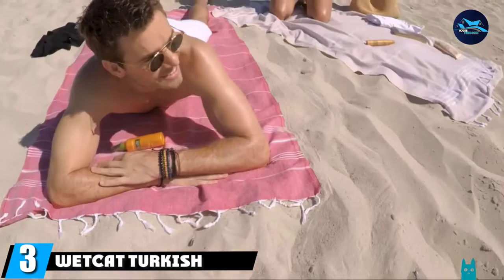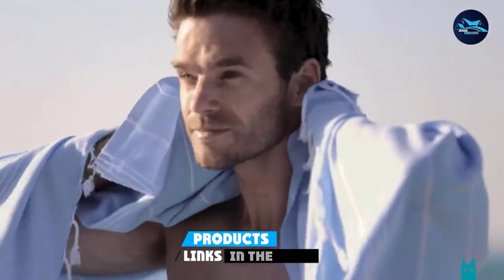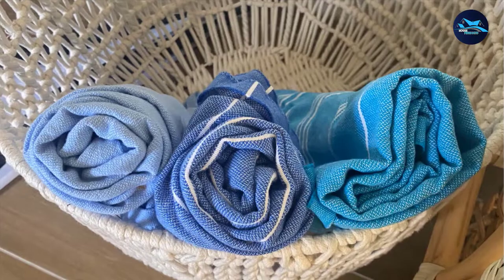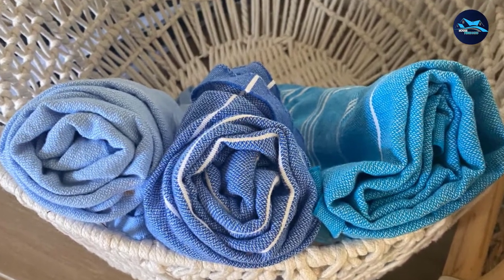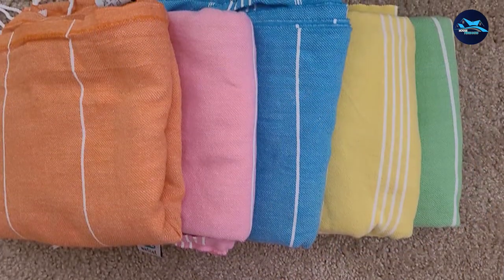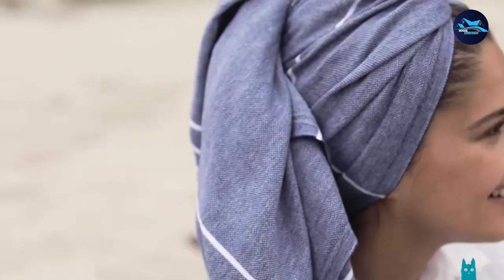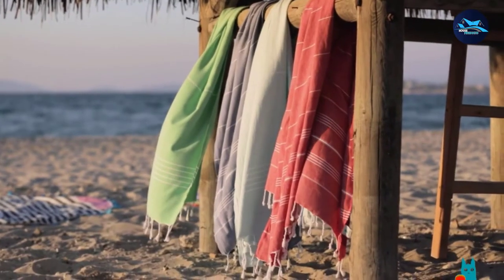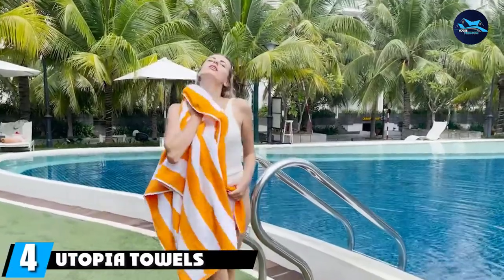The number three position is held by the Wet Cat Turkish beach blanket, which wins the title of best Turkish beach towel. For starters, it's budget-friendly, especially considering its luxe cotton material and generous size of 38 x 71 inches. It also comes in over 30 shades and is super stylish. Although it's thin, it's soft to the touch, supremely absorbent, and fast drying, so if you're looking for a compact beach blanket that does it all, your search ends here.